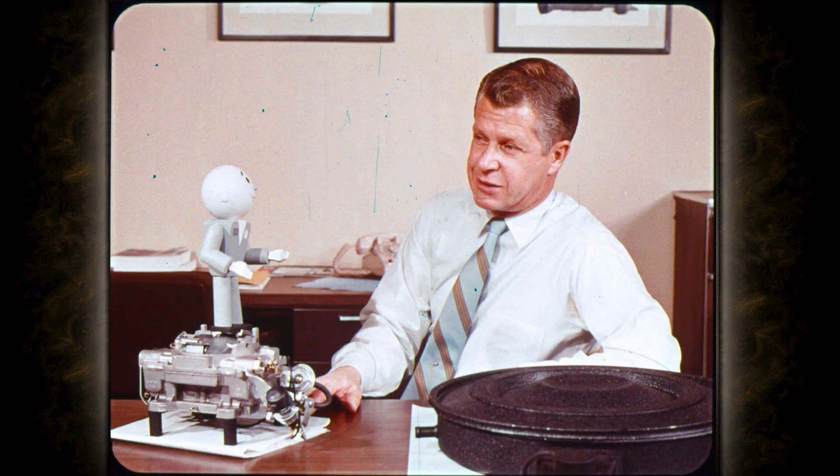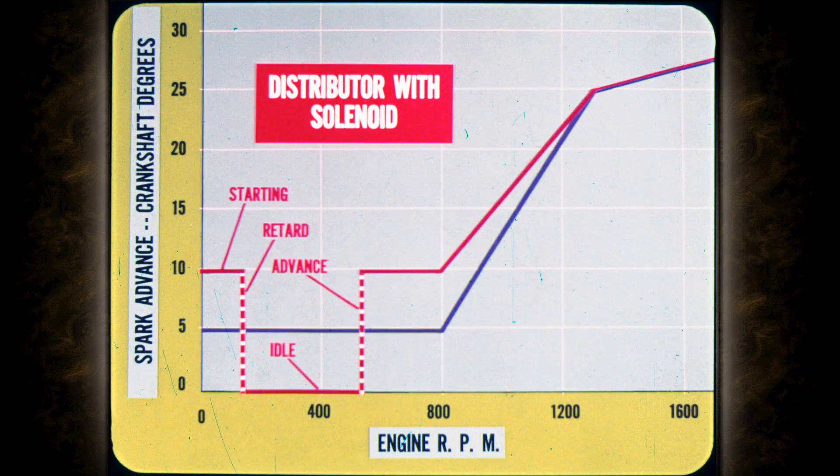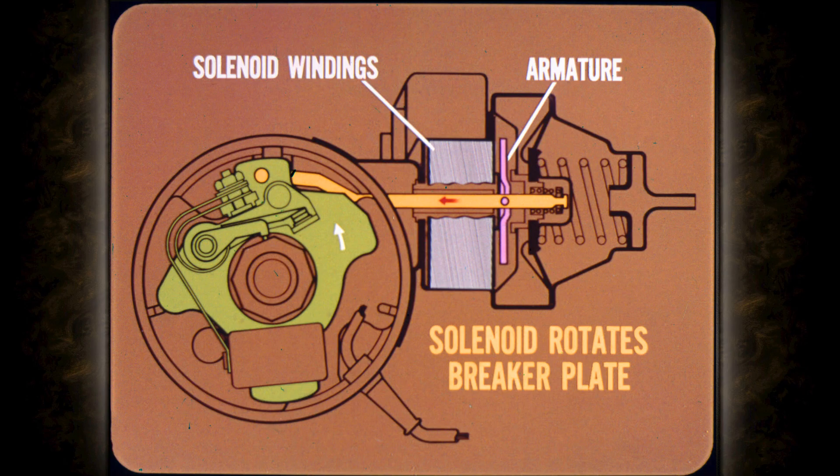The best way to understand what the distributor solenoid does is to compare the advance curve of a distributor without a solenoid to one with a solenoid. Without a solenoid, ignition does not advance during starting and at idle. With the solenoid, there is more advanced ignition timing for easier starting, immediate ignition retard for clean exhaust at idle, and immediate advance when the throttle is opened. The solenoid is built into the vacuum advance unit — when the solenoid windings are energized, they pull the armature inward and rotate the distributor breaker plate to the fully retarded ignition timing position.